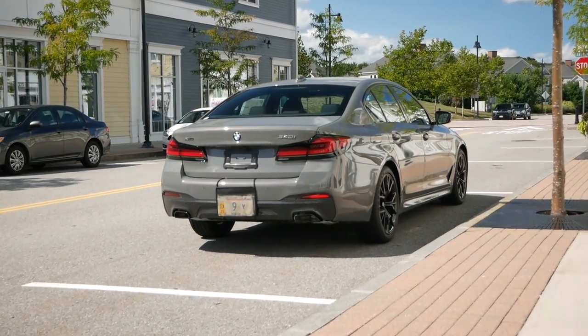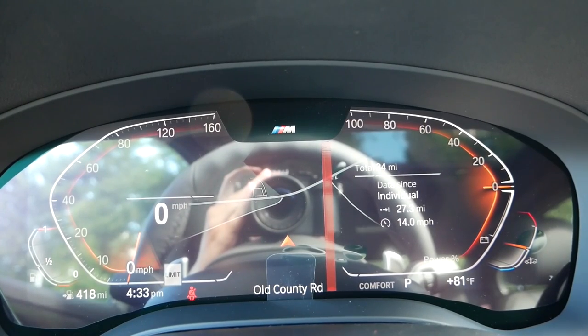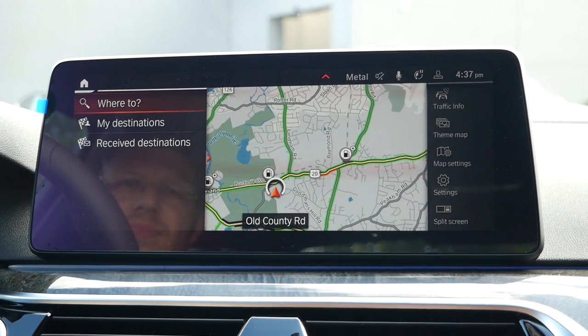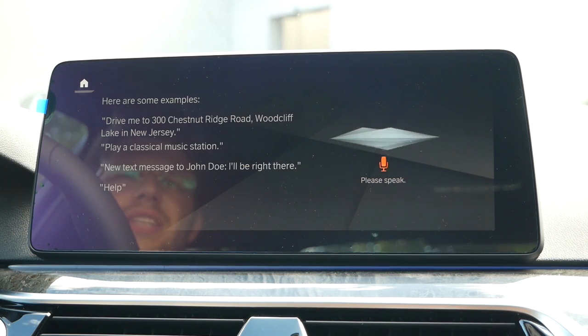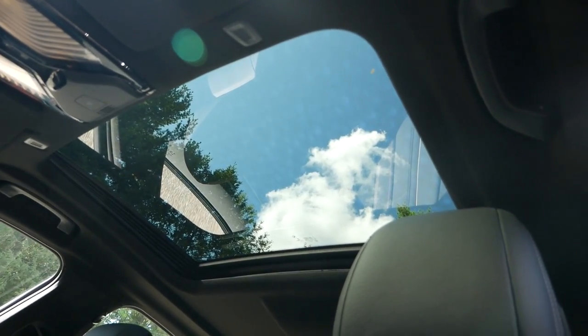Starting off at number five is the standard and available technology that comes with the BMW 540i. New for 2021, the 12.3-inch digital display and 12.3-inch touchscreen comes standard for all 5 Series models, which immediately modernizes the interior without any additional cost. As part of the iDrive 7 system, an onboard assistant will automatically adjust the climate control, turn on your heated seats, and even roll down your windows if you command it to do so. You'll have a variety of experience modes to choose from, which will set the ambient lighting and open or close the shade for the moonroof, depending on the mood you're in.